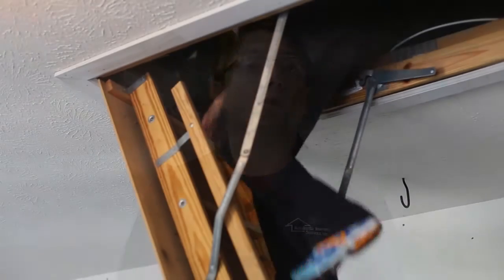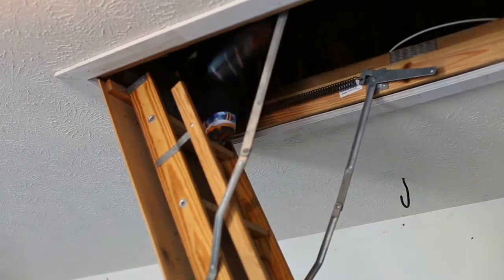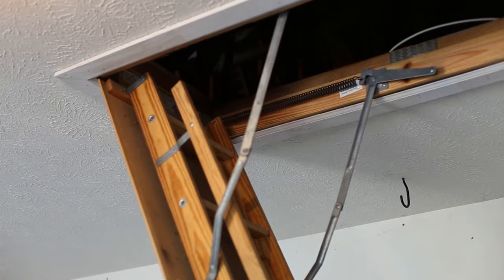We will make efforts to access attics and crawl spaces, except where access is hindered by personal belongings, entries are too small, or areas where there is simply not enough space or other factors that affect the safety of your inspector.